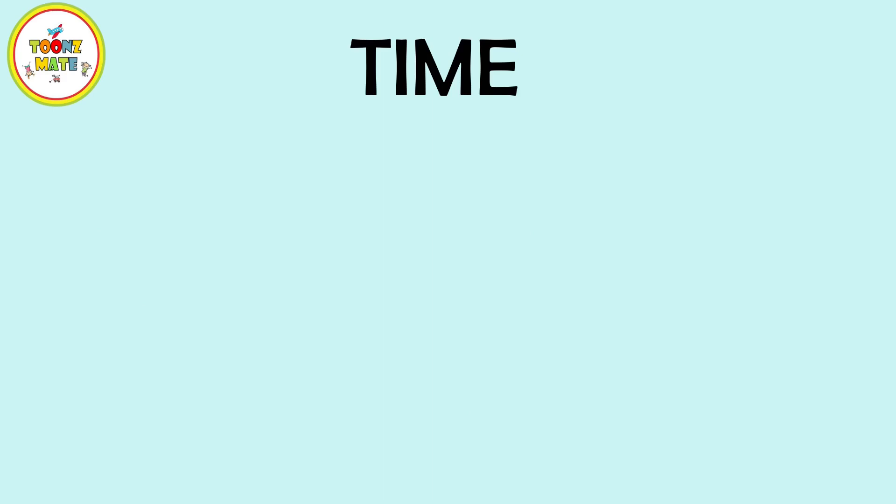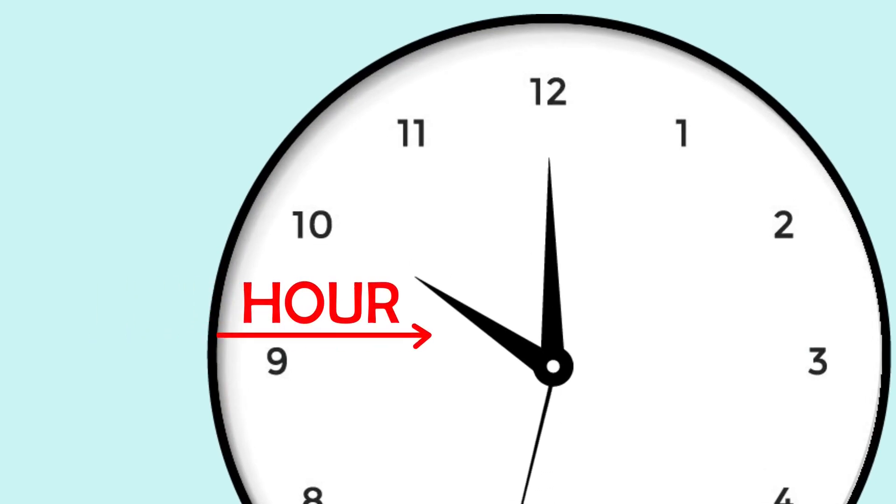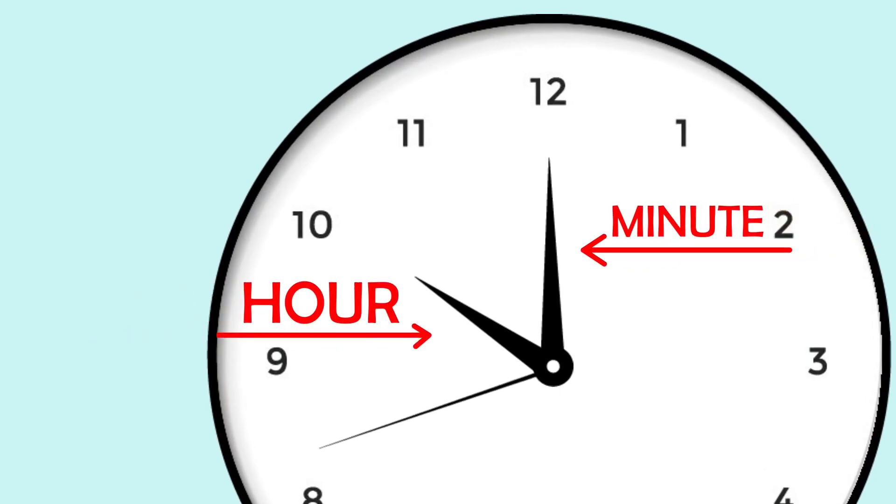One way to measure time is with a clock. A clock has numbers and hands that move around the face to show us what time it is. The shorter hand on the clock is the hour hand, and the longer hand is the minute hand.